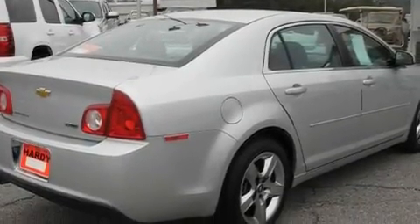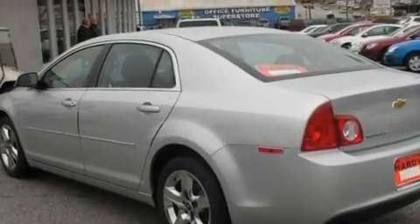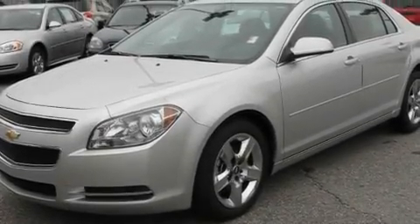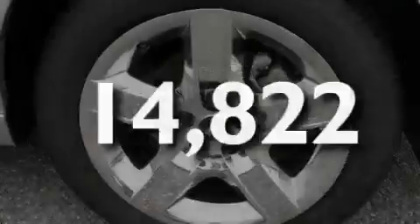Its top features include Cruise Control, Steering Wheel Mounted Controls, Keyless Entry, XM Satellite Radio, Performance Tires, Variable Valve Timing, a Security System, a Low Tire Pressure Indicator, a Passenger Side Vanity Mirror, and this vehicle has fewer than 15,000 miles on the odometer.